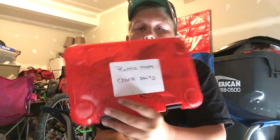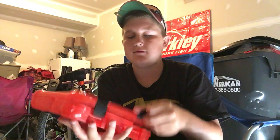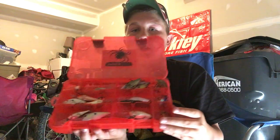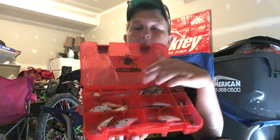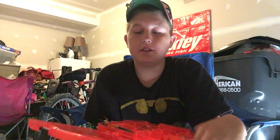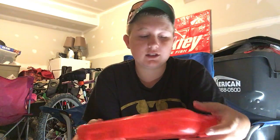Then I got rattle traps and crankbaits — this is a good box. Everything's filled; I got about three crankbaits in each slot and some rattle traps — that's a lot of baits. I don't really use crankbaits and rattle traps that much but I keep them in my tackle box just in case.